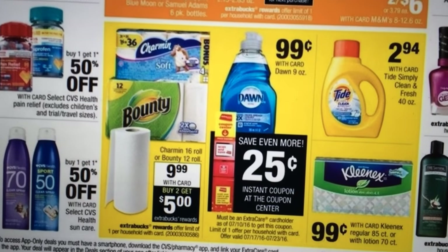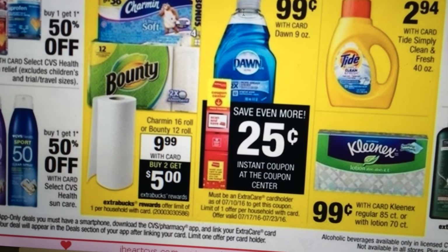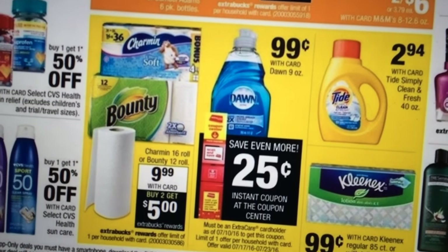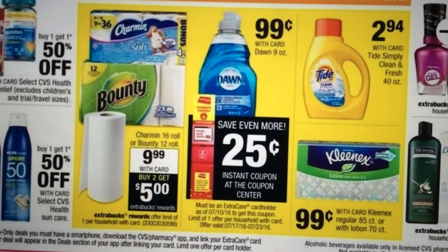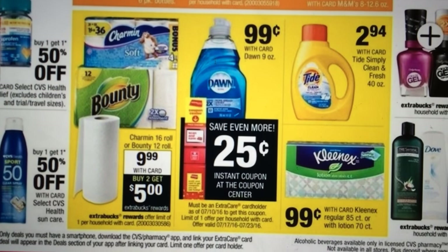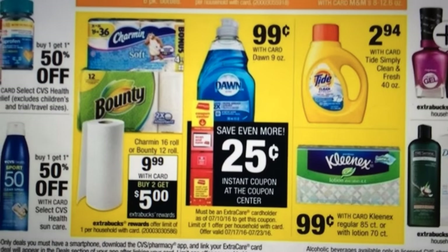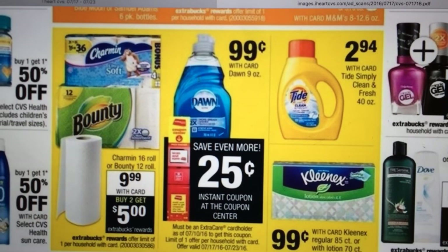Dawn, Charmin, and Bounty. Charmin 16-roll or Bounty 12-roll is $9.99 — buy two and get a $5 ECB. If that's something you need I would get it like that, but I've seen a better deal on the paper towels and Charmin, so that might not be something I do.